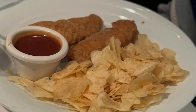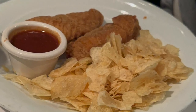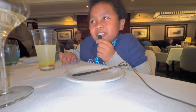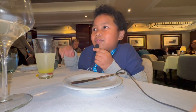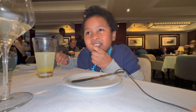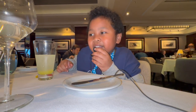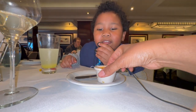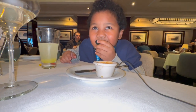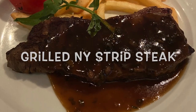The chicken was a little spicy — ketchup, lemonade, and water didn't cool it down. The fries were pretty good, tasting like waffle chips. The sauce that came with the chicken smelled horrible and I didn't dare eat it. The steak was a little tough, and the French fries were cold.